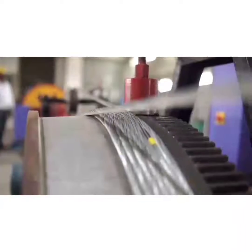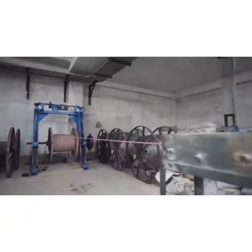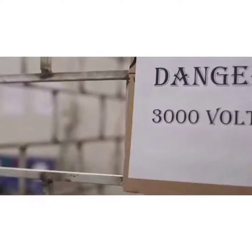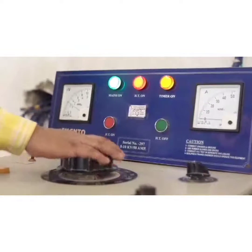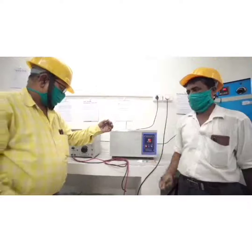Armouring: coverage check and diameter of GI wire. Outer sheathing: dimension and thickness of sheath are checked. Final product: high voltage check and conductor resistance check of all the coils. Type test check for one sample from the lot.